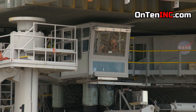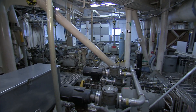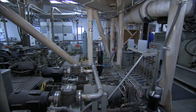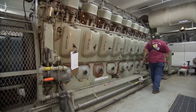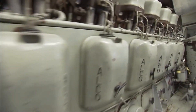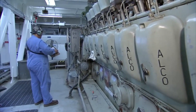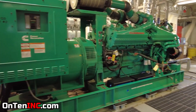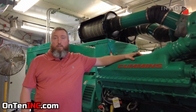Where are the engines of this vehicle? In the engine room. These are the locomotive engines, and each of them produces about 2,750 horsepower. The two engines are designed to move the machine, but there's also a Cummins generator that provides electricity and powers the hydraulic pumps all around the vehicle.